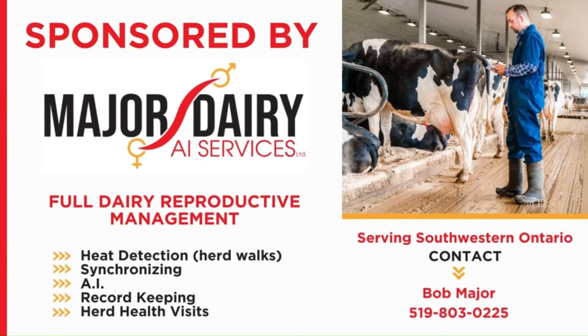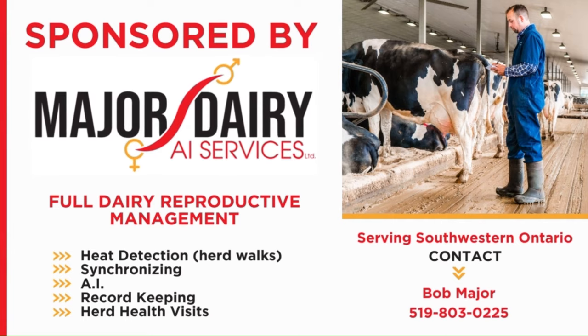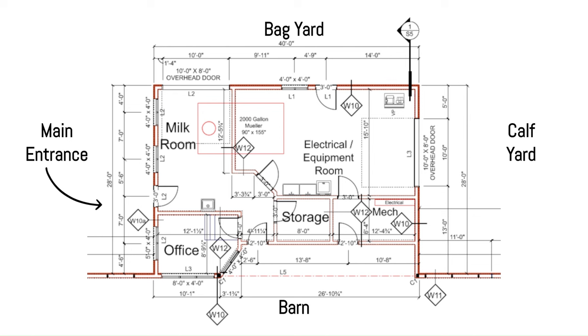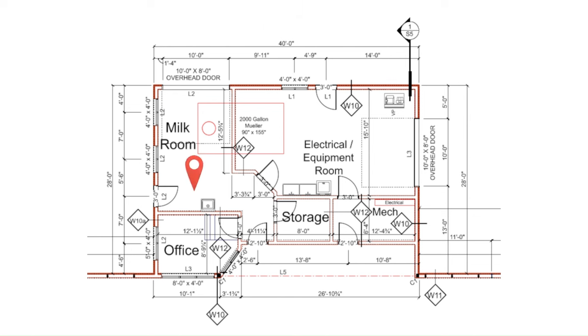This video is sponsored by Major Dairy AI Services Limited. These are the actual drawings of our milk house. On this side you have the main entrance, the barn below, to the right is the calf yard, and up top is the bag yard or our feed yard. This is the cooler room and our milk cooler, here is the office, then storage which is our bathroom, a little electrical storage room, and our utility room. The rest of the milk cooler comes through the wall there.